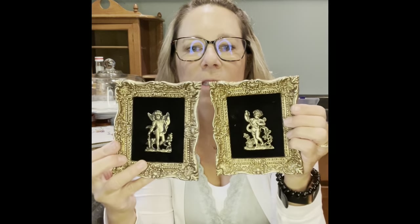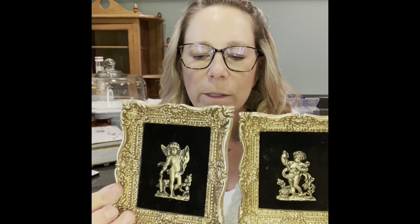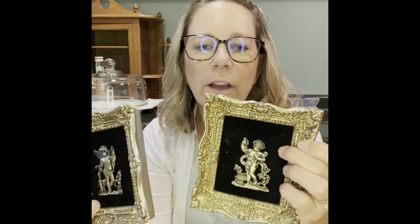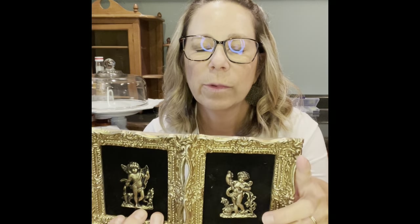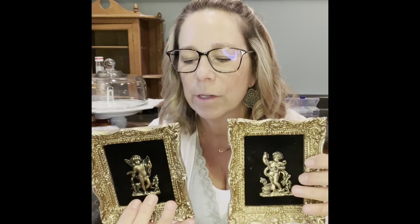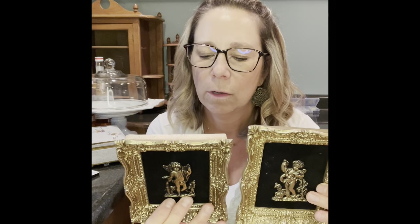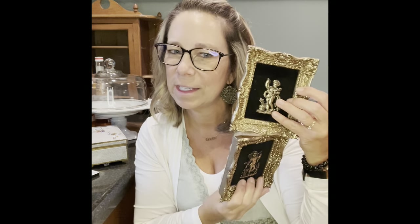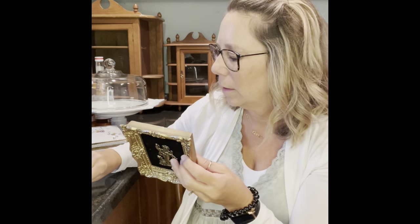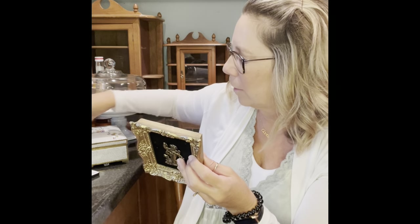I grabbed these two little cuties — they're little cupids. I'm kind of loving the cupids. They're on what looks like a felty material in a gold frame. For the pair I can probably get maybe six dollars — I paid fifty cents a piece. I can look them up; it says on the back what they are. I might actually keep these for my bathroom — I'm not sure yet.